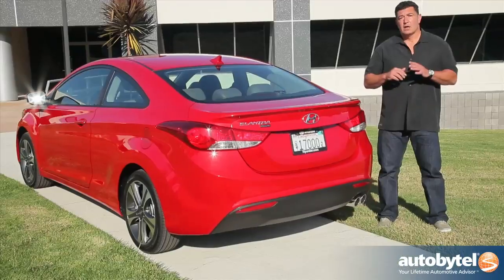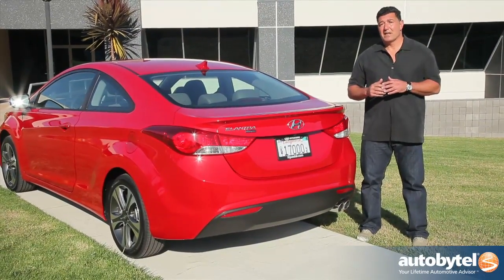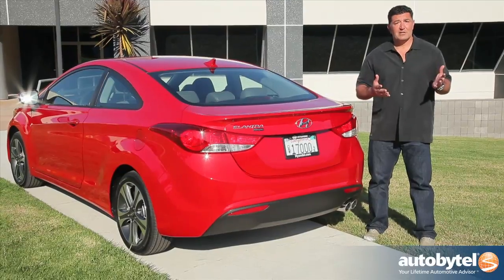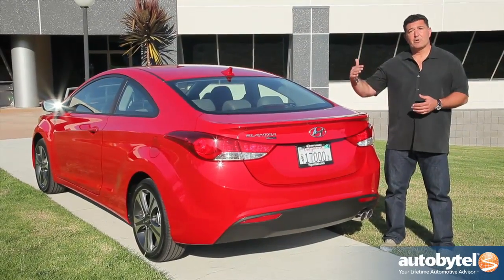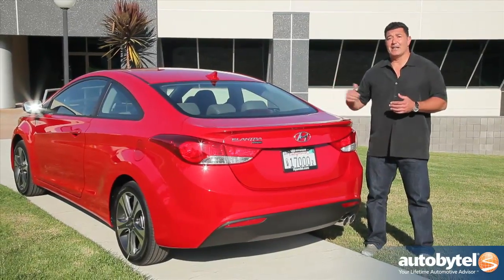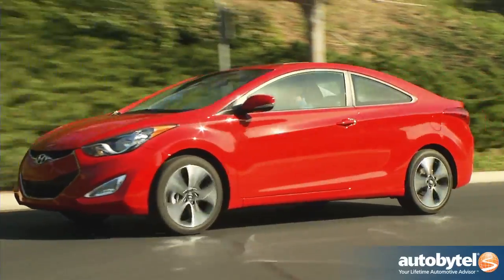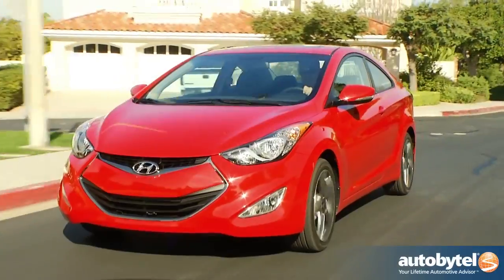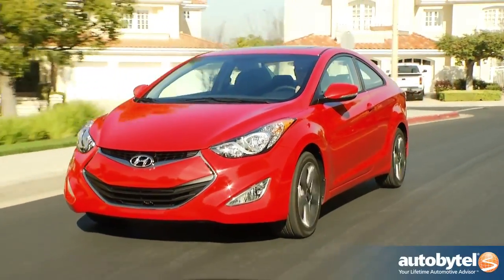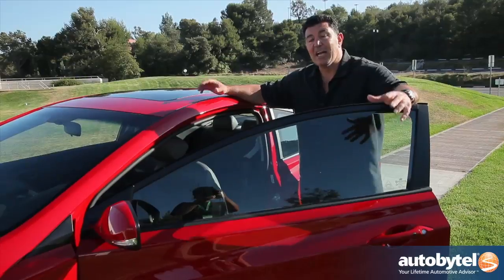Hyundai has really simplified their product offering with the Elantra coupe. There are only two trim levels: the GS, which is the base, and the SE, the upgraded model. With the SE you can get a technology package which adds navigation. Starting price for a base manual GS is around $18,000, and this vehicle could top out at around $24,000 for a fully loaded SE with the technology package.